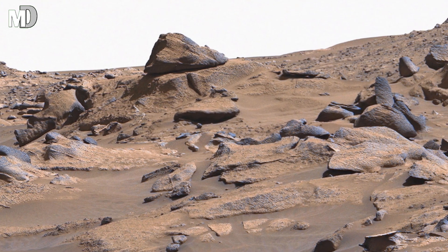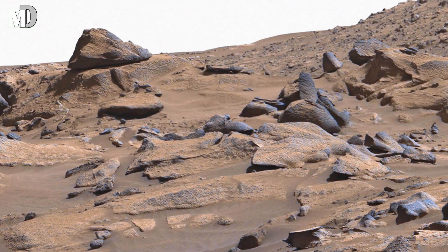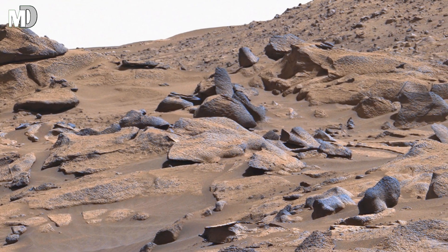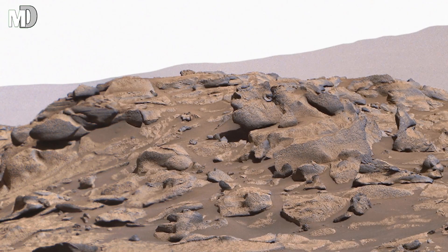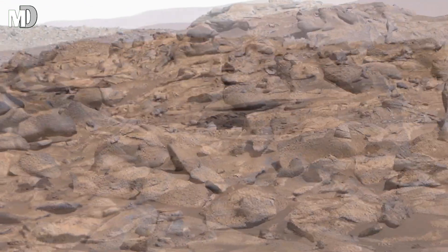Dear friends, the rocks in the foreground look broken, loose and scattered. Many of them have sharp edges, while others appear smoother and more rounded. This tells us that the environment here has changed many times. Dust storms, heat, cold nights and harsh wind all shaped these stones into the world we see today.